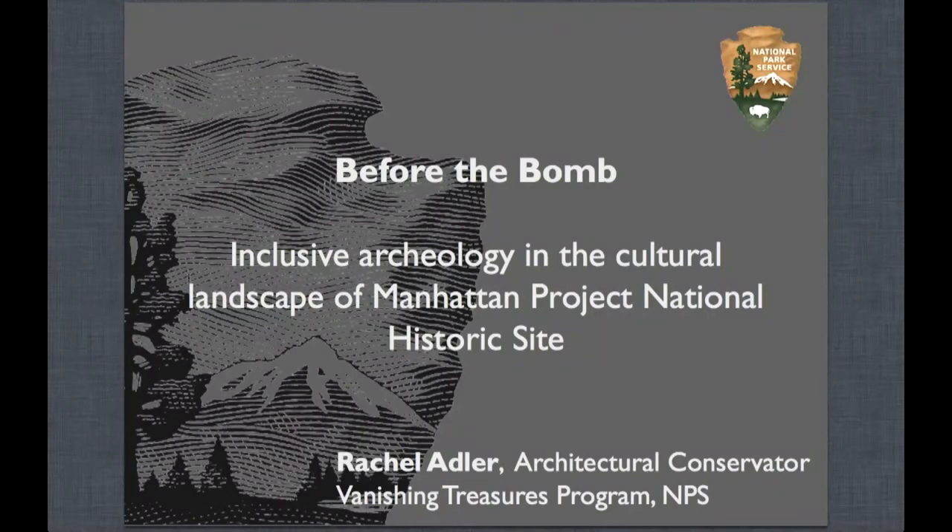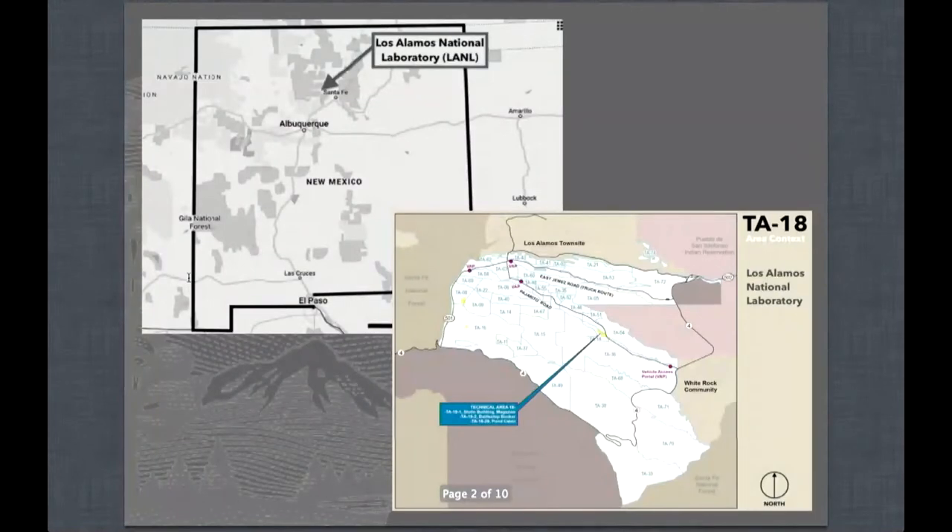I'm going to talk mostly about being inclusive in the archaeology of the cultural landscape for the Manhattan Project National Historical Site. I'll start with a brief overview of where it is located. It's located in Los Alamos, New Mexico, which is in northern New Mexico, about 40 minutes northwest of Santa Fe. The bottom picture shows where Technical Area 18 is within Los Alamos National Laboratory, which I'll refer to as LANL from now on.